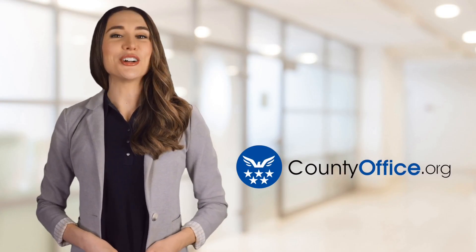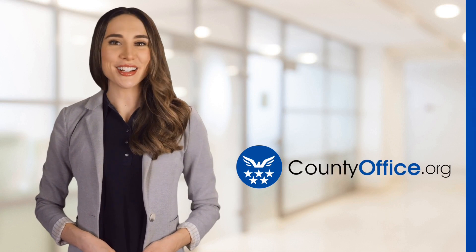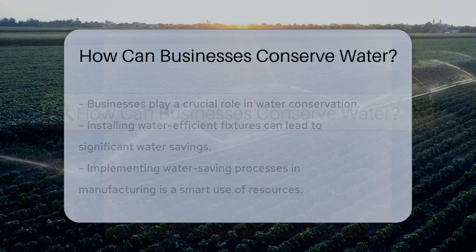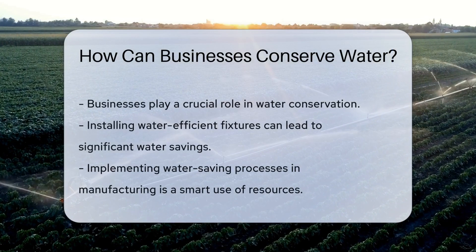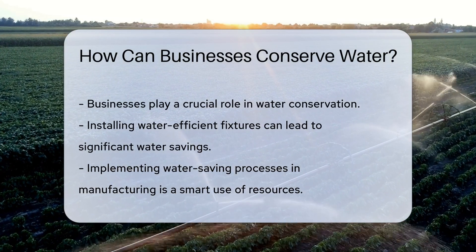Welcome to County Office, your ultimate guide to local government services and public records. How can businesses conserve water? Water is a precious resource, and businesses have a vital role in conserving it. But how exactly can they do that? Let's dive in.